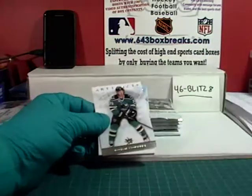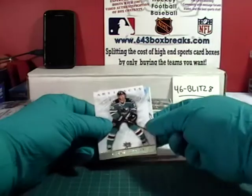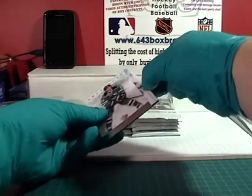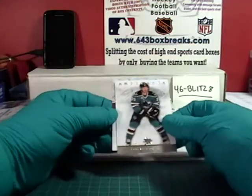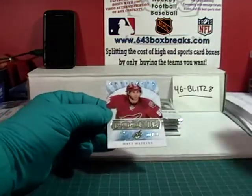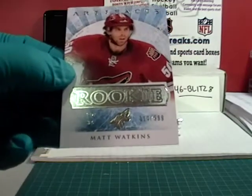Letang, Weiss, spacer, Logan Couture. And we have a rookie for the Phoenix Coyotes — it is Matt Watkins, 314 out of 999.